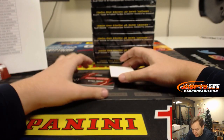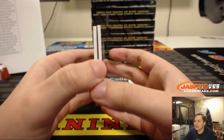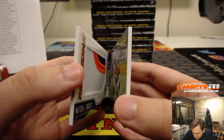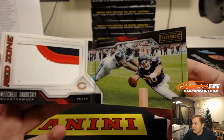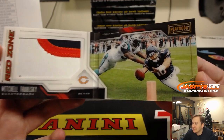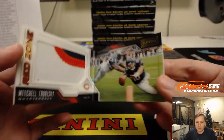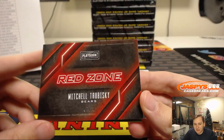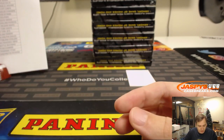And the booklet is numbered 7 of 10. It's a Red Zone booklet — wow, three color patch, great design on that one. Mitchell Trubisky, nice acetate finish, diving for the pylon. Chicago Bears, that one's going out to Eric W. 7 of 10. Congrats, Eric.